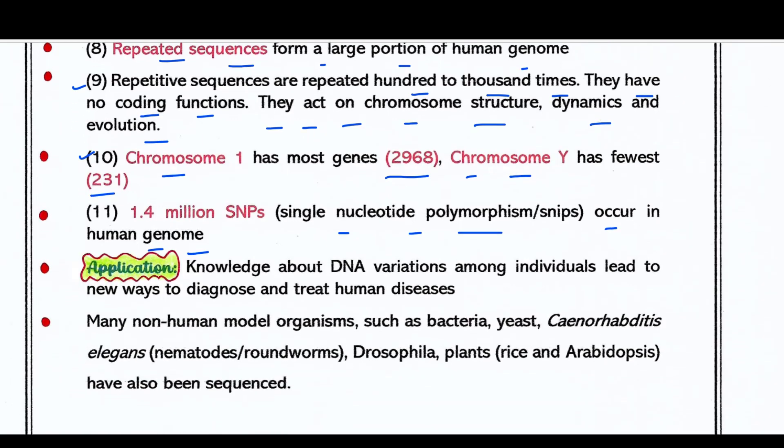The application of the Human Genome Project is significant: knowledge about DNA variations among individuals has led to new ways to diagnose and treat human diseases. If a disease arises due to an alteration in a certain gene, it can be detected and compared to the genome database. Many non-human model organisms — such as bacteria, yeast, Drosophila, and plants like rice and Arabidopsis — have also been sequenced.